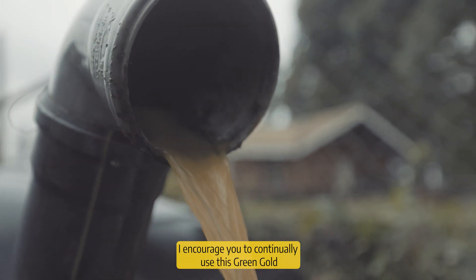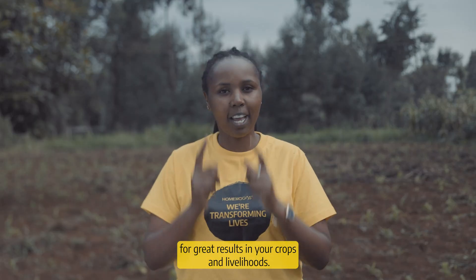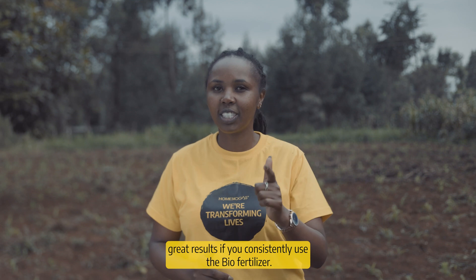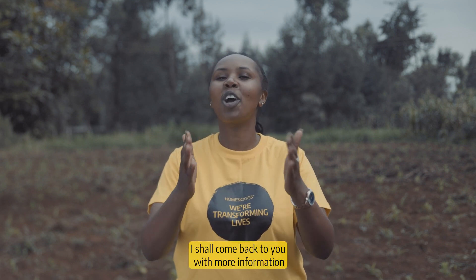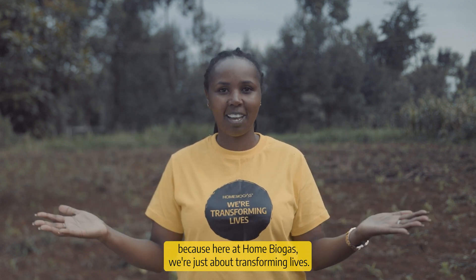I encourage you to continually use this green gold for great results in your crops and livelihoods. I promise you, you shall see great results if you consistently use the biofertilizer. I shall come back to you with more information, because here at Home Biogas, we're just about transforming lives.